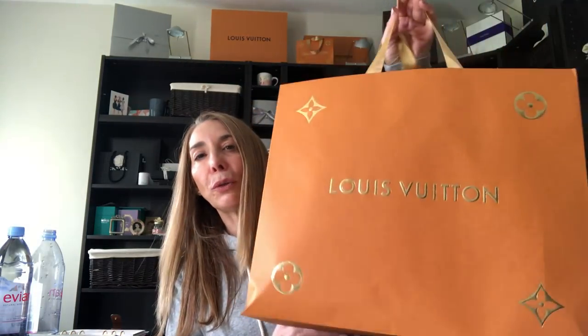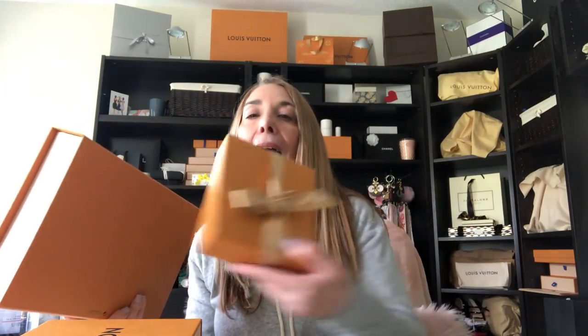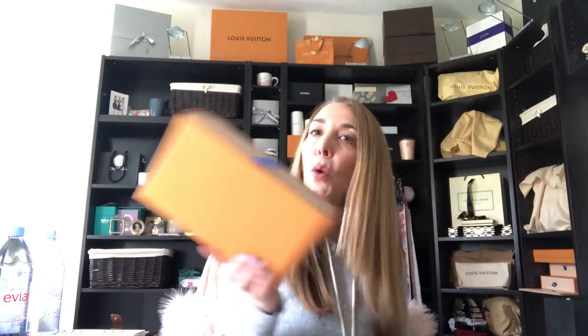I'm really dying to show you — I did go ahead and go to Louis Vuitton and purchase some items. This was the beginning of January when these items released; I had pre-ordered them. I want to share them with you. Most of them I've already unboxed except for one item. They were all beautifully wrapped with a beautiful ribbon.